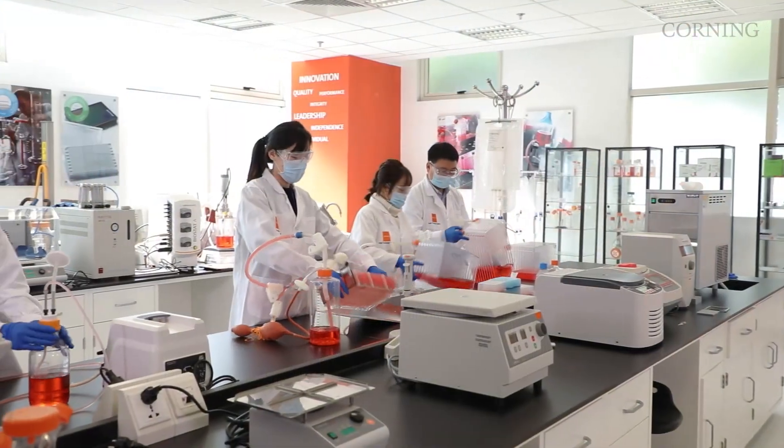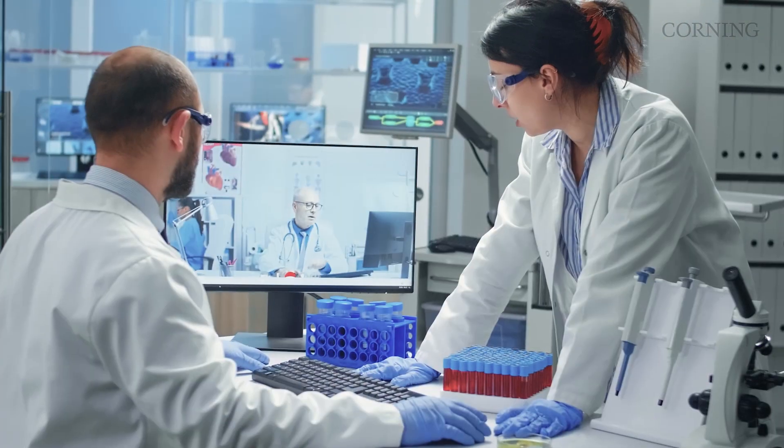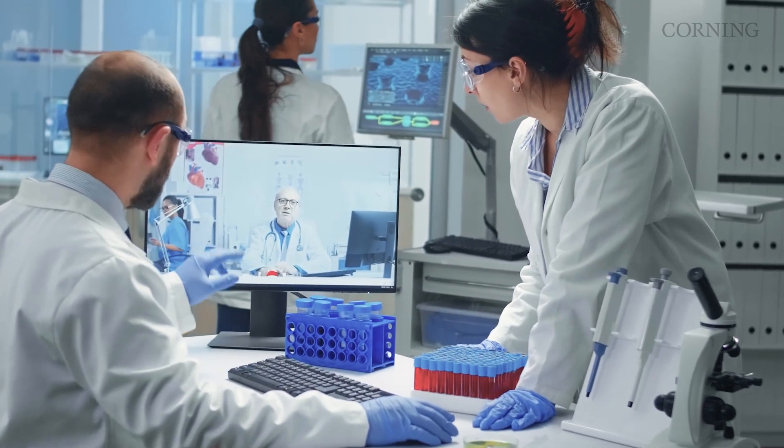And to ensure you get the most from those products, we offer training at our technology centers and access to teams of PhD field application scientists who work alongside you to help solve your toughest challenges.